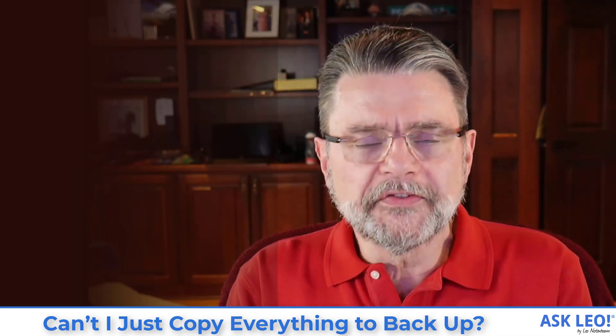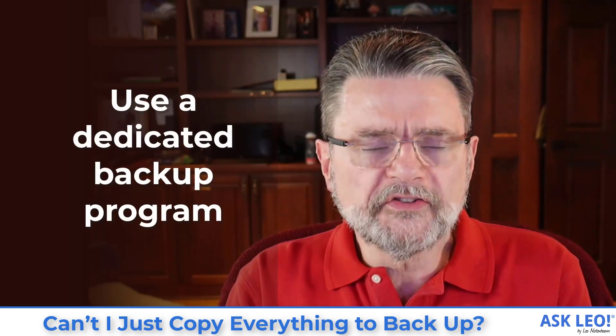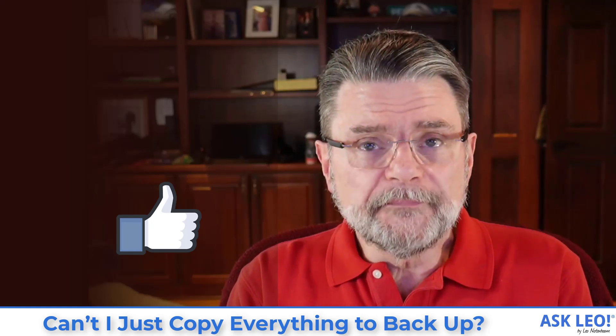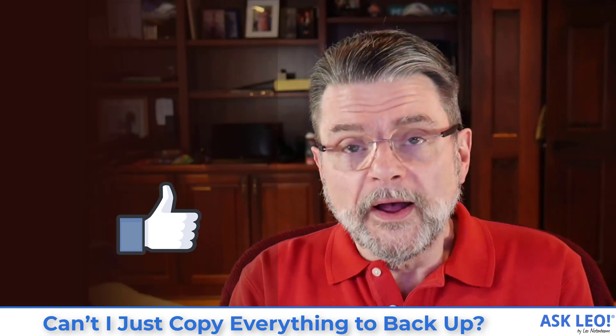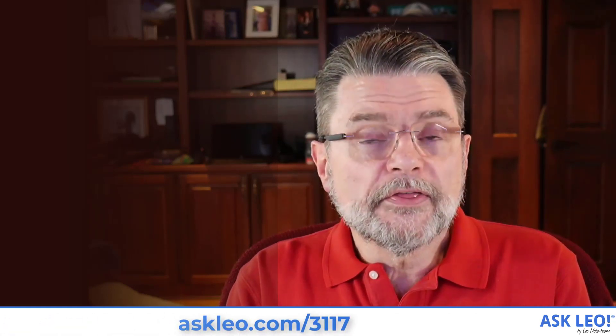It can work most of the time, but most of the time it's not what you want. Most of the time you really do want full incremental and whatever other tools are available using a real, honest-to-goodness backup program. That's why I recommend it so strongly and so often, because it really is the right solution to backing up your system and your data from all sorts of things that could possibly go wrong. For updates and links related to this article, for comments and more, visit askleo.com/3117.